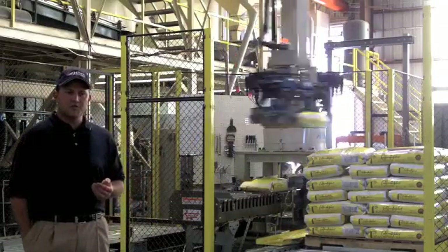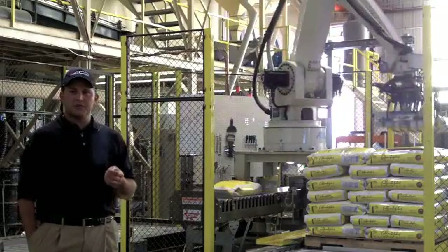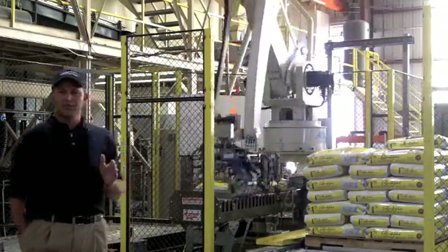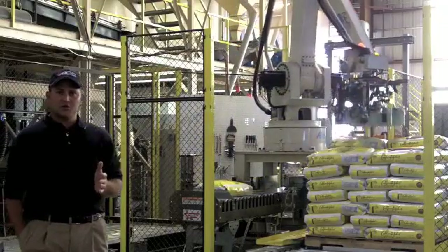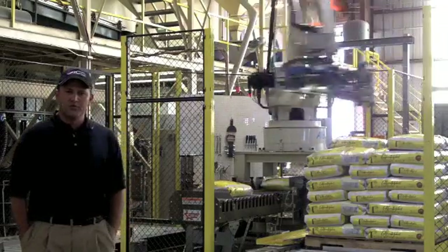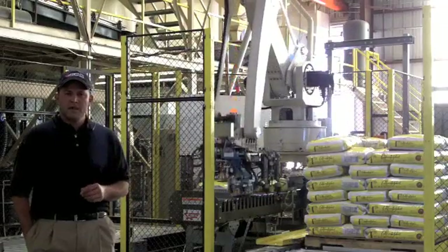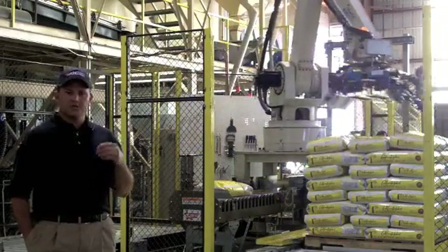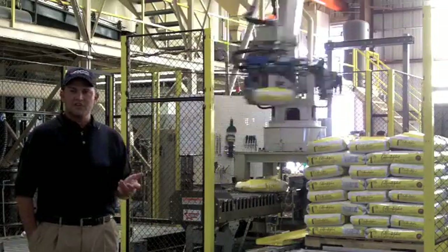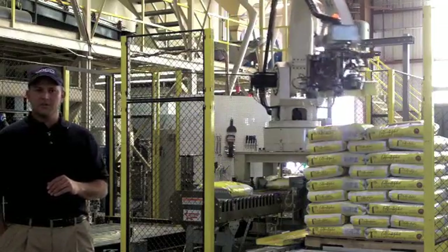Other pieces of equipment that we employ in rice mills today to ensure the quality of our rice are things like color sorters to remove any potentially damaged kernels. We employ separators to remove any kernels that are less than 100% full, and we also employ things like metal detectors and de-stoners to remove any potential foreign materials that might be coming into the rice.